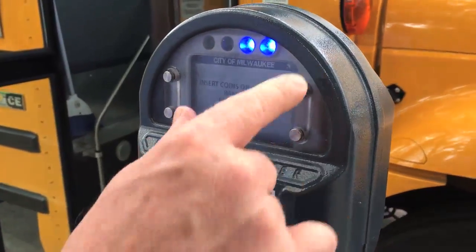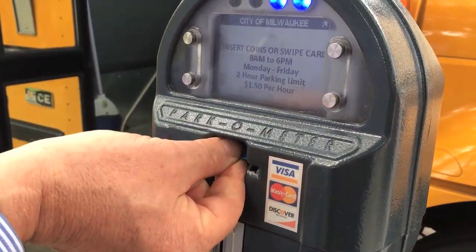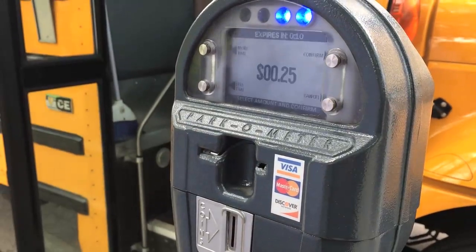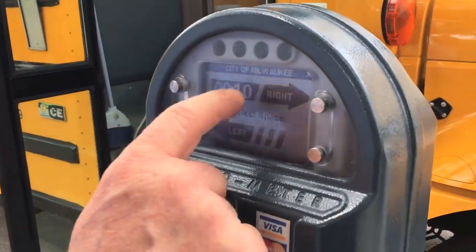We'll choose right because that's where our car is parked. It's a little confusing because it doesn't tell you which direction to put your card in. So now we've learned we're gonna put the card in stripe down to the left. Transaction complete — it tells us we've got ten minutes left. It doesn't give you a receipt like with the kiosks.